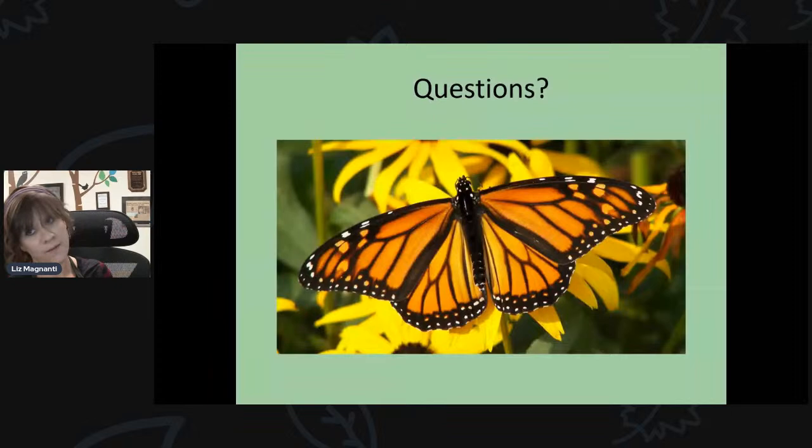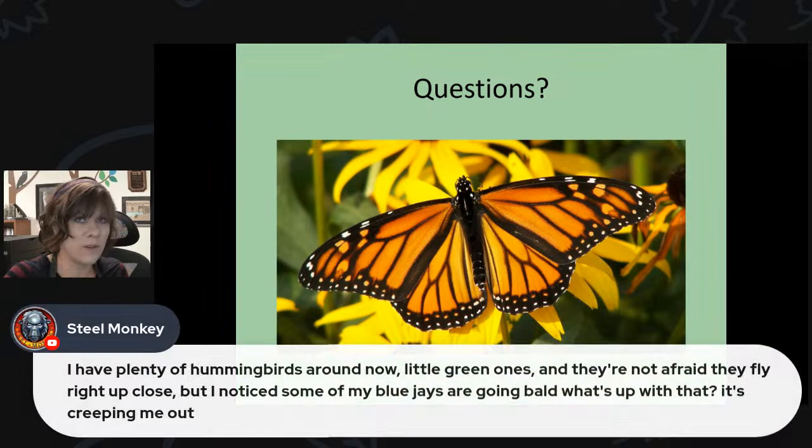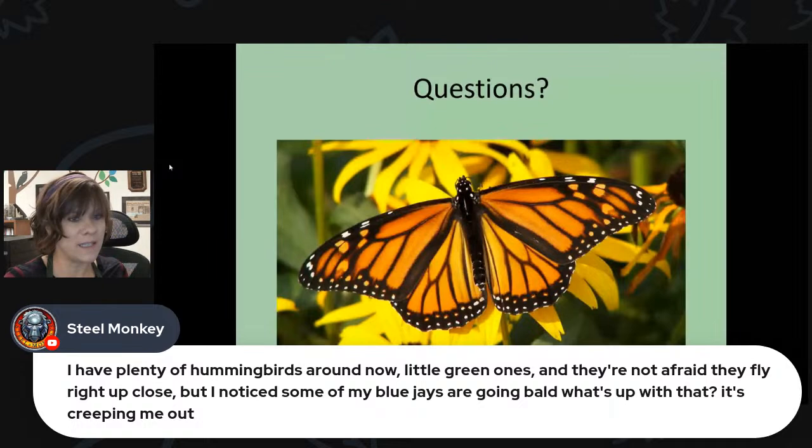That's everything prepared about monarch butterflies today. Throw any questions in the comments or share your sightings. Steel Monkey says they have plenty of hummingbirds — little green ones that fly right up close — but notices some blue jays are going bald, which is creeping them out.